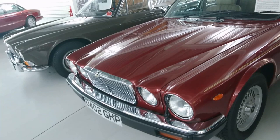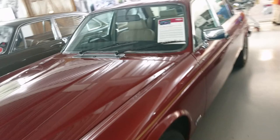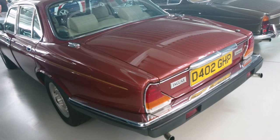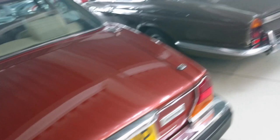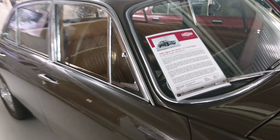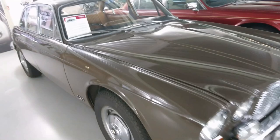1987 Jaguar Sovereign Series 3, 4.2 litre - the last 4.2 Series 3 XJ6 built. By this time the XJ40 had come out. The Series 3 was very heavily based on the Series 1 and 2 - it's just a very different glasshouse. The V12 version was built much later, until 1992. PHP 42G is another very important car - it's Sir William Lyons' personal car from 1968, a very early XJ6.